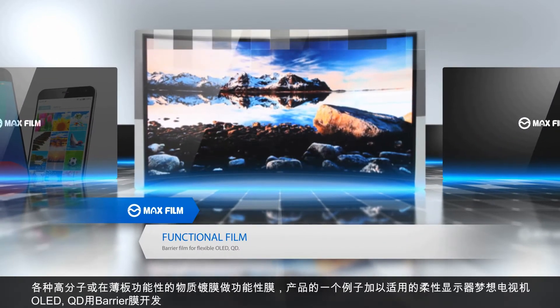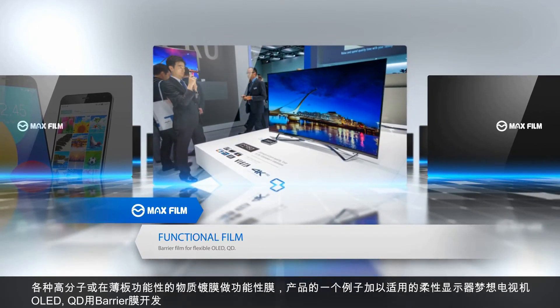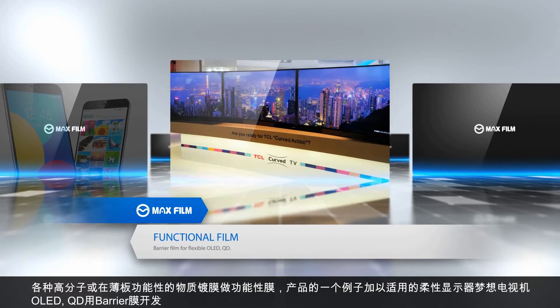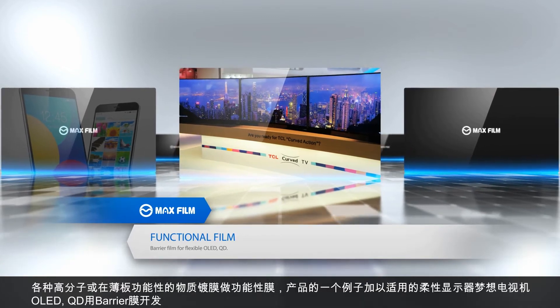The following are functional films. We make functional film by sputtering functional materials on various polymer or thin film substrates. For example, we have developed barrier film for OLED-QD, which is used in Dream TV where flexible display is applied.